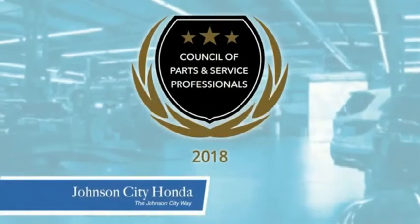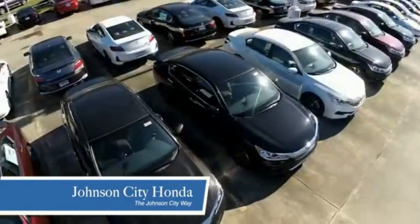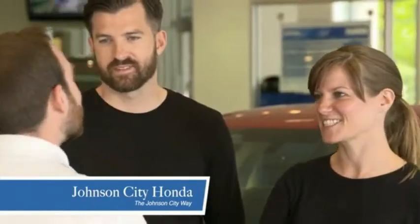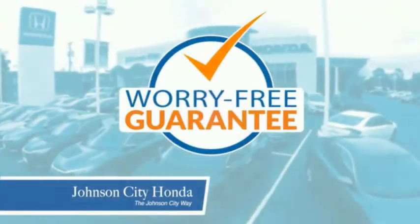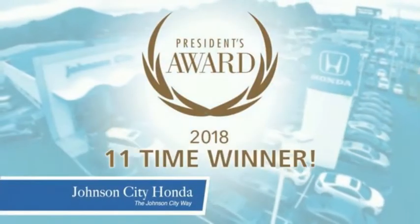Thank you, Tri-Cities, for making Johnson City Honda the area's only 11-time Honda President's Award winner and the recipient of the Council of Parts and Service Professionals. At Johnson City Honda, we have a commitment to deliver the service, selection, and savings you're looking for when buying a Honda. Plus, all our vehicles come with our worry-free guarantee at no additional charge.